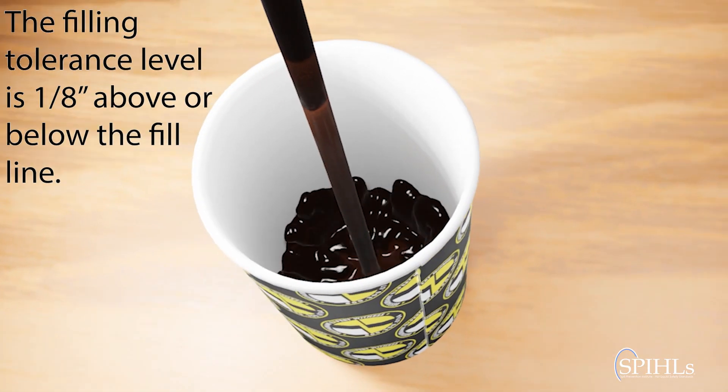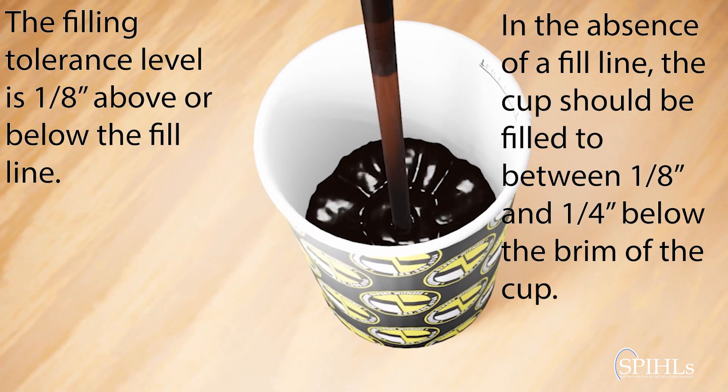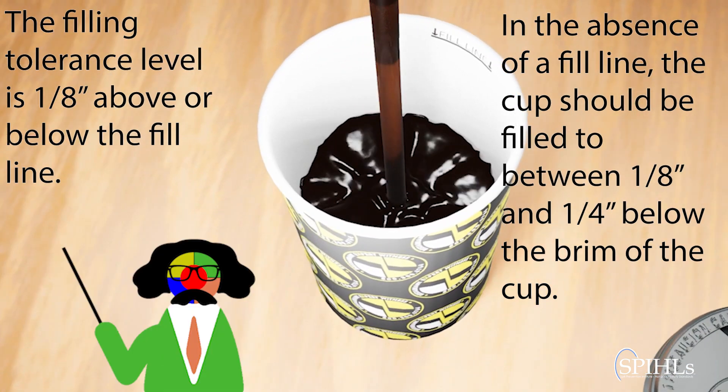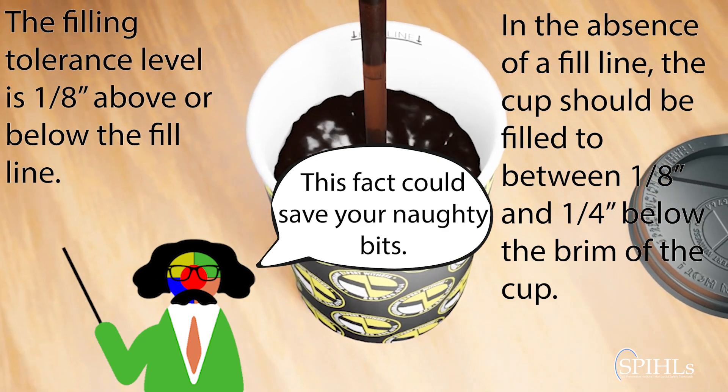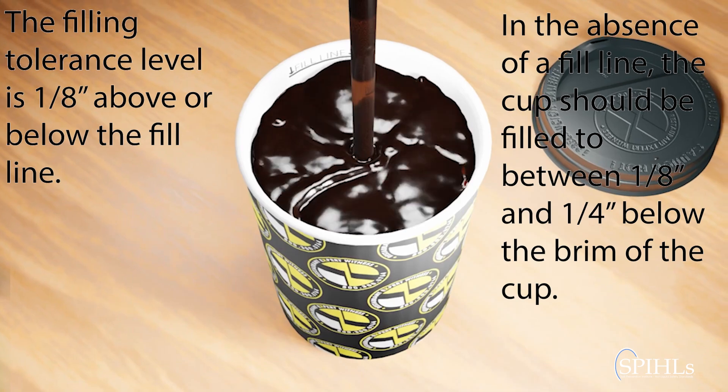The fill line at its tolerance level is between one-eighth to one-quarter inch shy of the brim. This will create a vacuum-effect seal between the liquid and the lid that helps keep it in place. The cup should not be too full nor too empty. Both of these possibilities could cause you to lose your nuts.